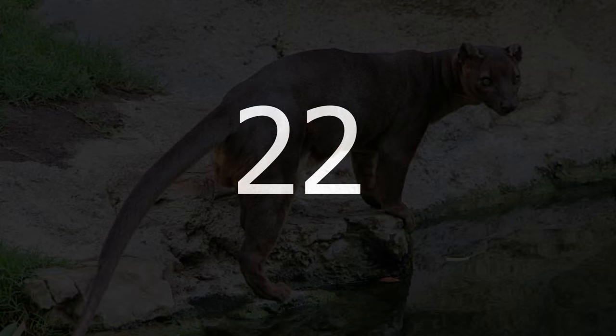Number 22: Fossa. The fossa looks so much like a cat that naturalists and official descriptions refer to it as such.